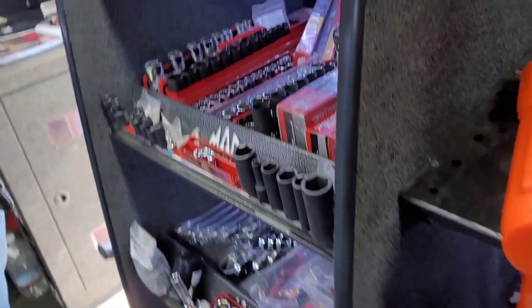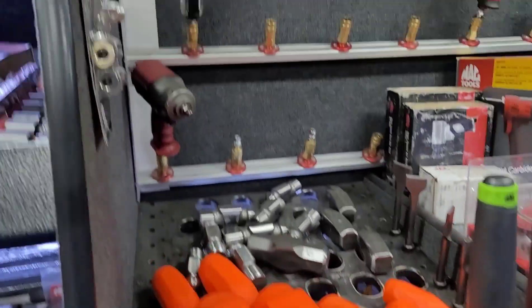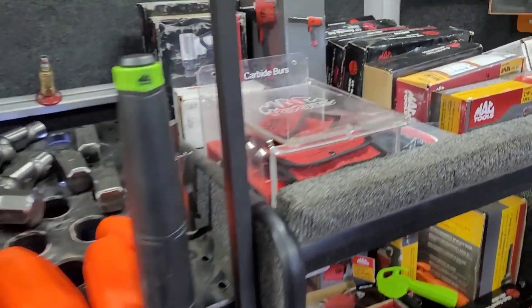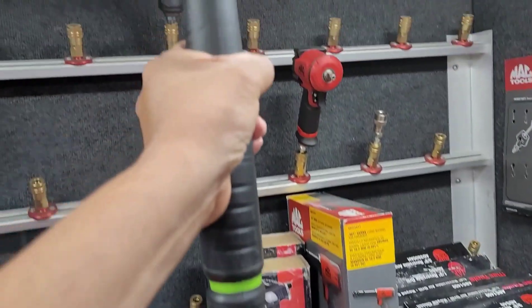She wants $4,000 for that one. Wow, at least $4,000 — at least four thousand dollars. She'll take more if you guys want to go on a bidding war. We've got some hammers, and this is the only pry bar I need to complete my set.